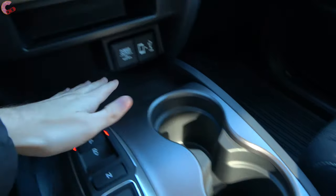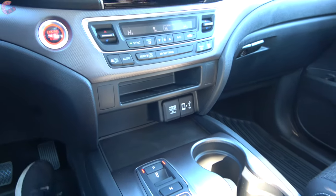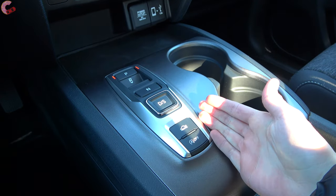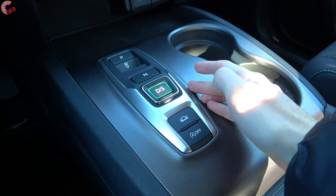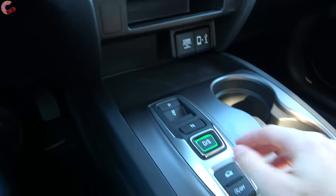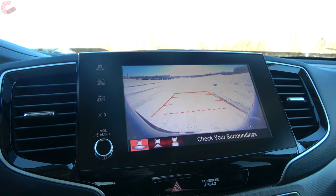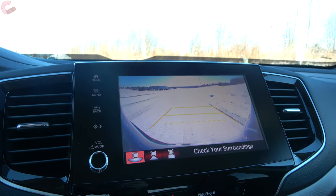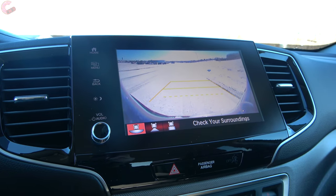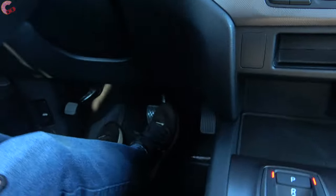Up front you have two cup holders, another large area to stick your cell phone, more connections, and a little storage shelf as well. As for the shifter, this is Honda's usual electronic push-button style. You press D for drive, and press again to activate Sport mode. There are also paddle shifters on the steering wheel. Pulling back on the trigger takes you into reverse. Honda includes a multi-angle backup camera with active trajectory across every single model including the base. Front and rear parking sensors require the top two trim levels. There is no electronic parking brake — it's the traditional foot style.